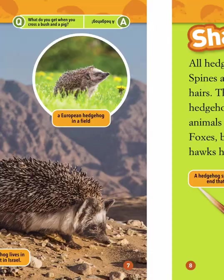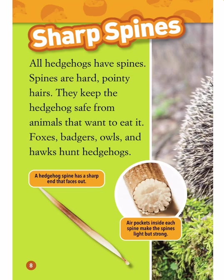What do you get when you cross a bush and a pig? A hedgehog! Sharp Spines — all hedgehogs have spines. Spines are hard, pointy hairs. They keep the hedgehog safe from animals that want to eat it. Foxes, badgers, owls, and hawks hunt hedgehogs.